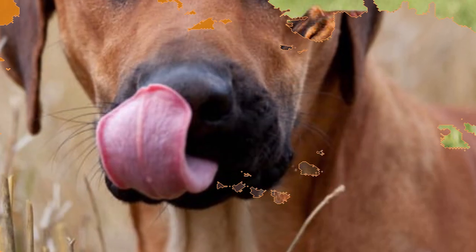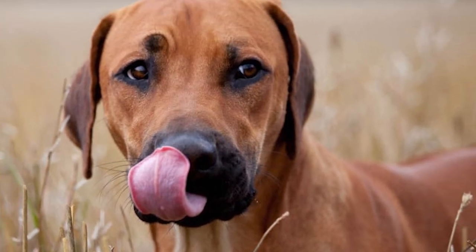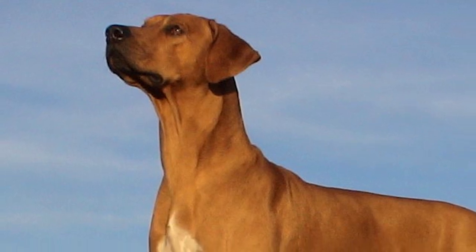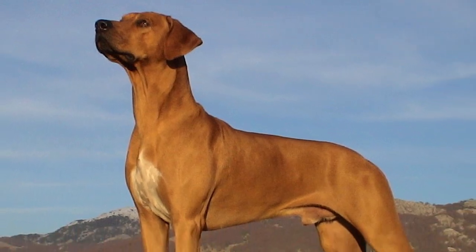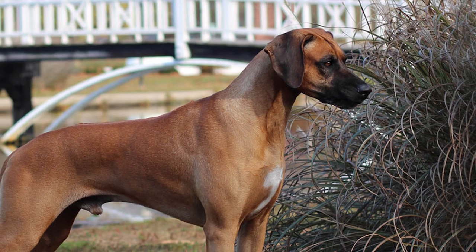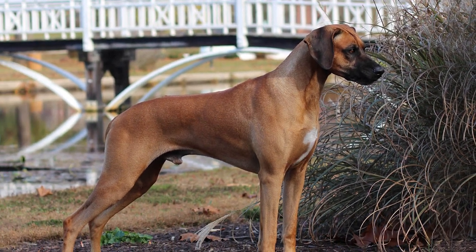The Rhodesian Ridgeback is a hunting dog categorized in the Hound group, developed by European settlers in South Africa and then Rhodesia. The Ridgeback in its name is a reference to a distinctive feature of the breed — a narrow strip or ridge of hair that grows on its back in the forward direction. Its origins can be traced to the dogs of a variety of breeds brought to South Africa by the Boers in the 16th and 17th centuries.